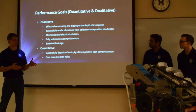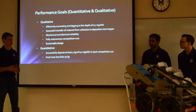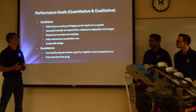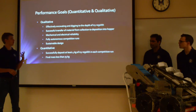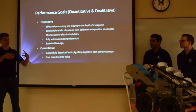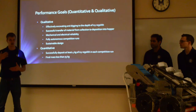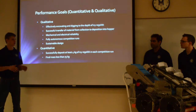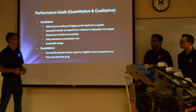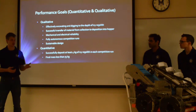Our goals for this year were to continue on from last year, build upon last year's successes, and adjust some parts we identified as weaknesses. We wanted to continually and effectively excavate and collect the regolith, store it in our hopper, successfully traverse the playing field, and deposit it into the hopper. That was something we felt like we succeeded at last year.